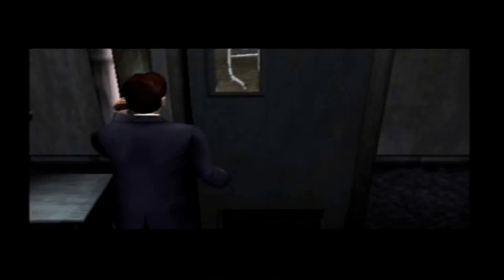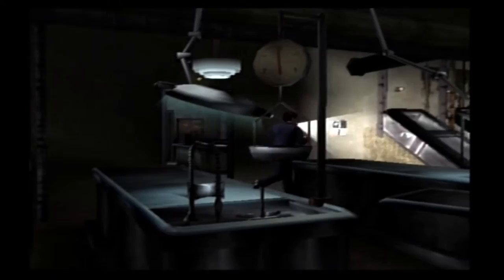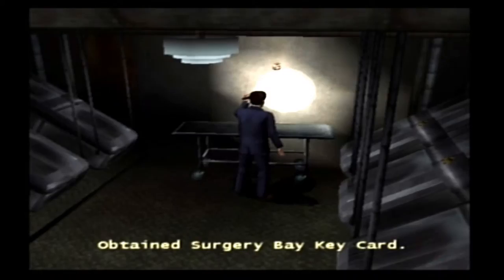That other door in that one hallway — if we had gone through there, it would have led to another door that would have been locked. We don't have access granted on that, so we have to come activate this.